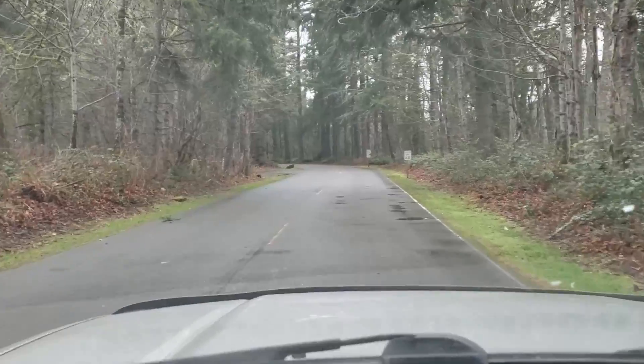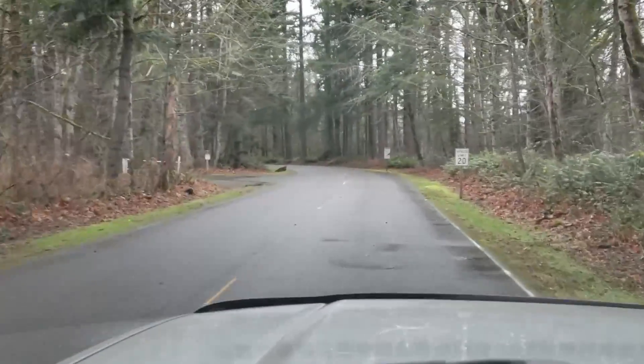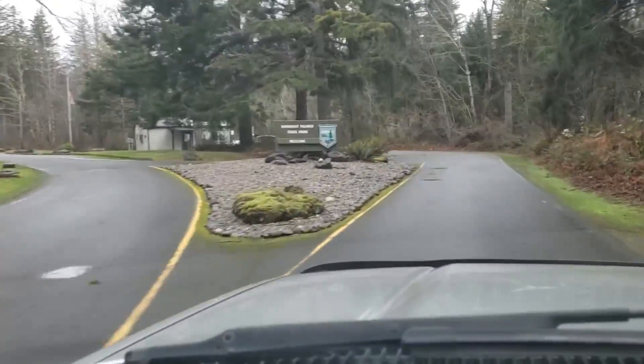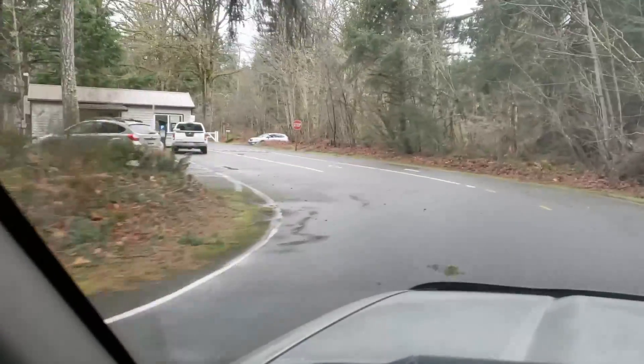Here we are entering Kanasket-Palmer State Park out here in the foothills of the Cascades. Here's the state park entrance — here's where we get our senior pass. We just got our off-season senior pass at the ranger station here at Kanasket-Palmer State Park in the foothills of the Cascades.